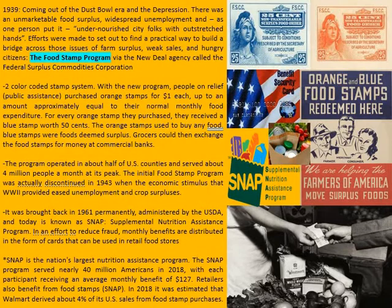The answer to the previous trivia question was the food stamp program. Now this is 1939 — we're coming out of the dust bowl era, we're trying to work our way out of the depression. There was an unmarketable food surplus as a result, and of course there was widespread unemployment.